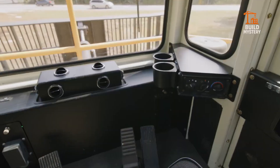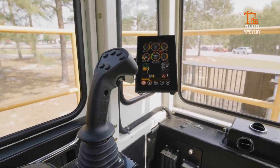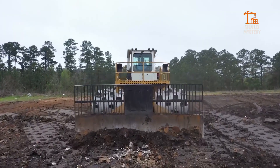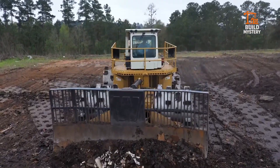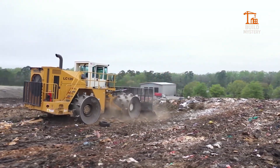Inside the cab, operators get rugged protection, modern controls, and a clear view of the entire site. The Wagner LC120 is not just a compactor — it's a powerhouse built to conquer waste on an industrial scale.